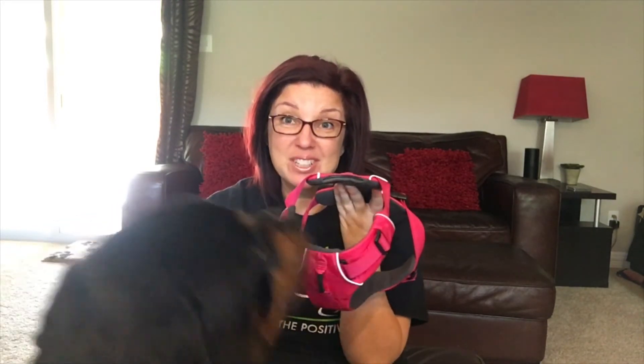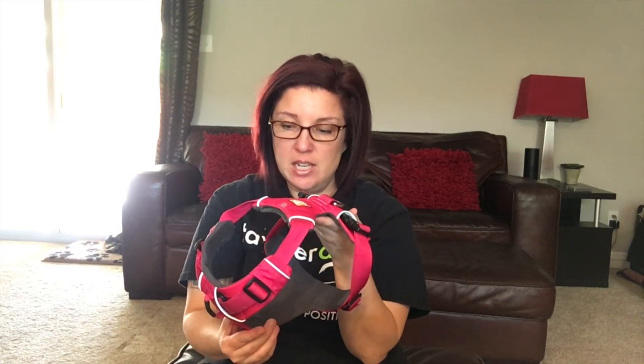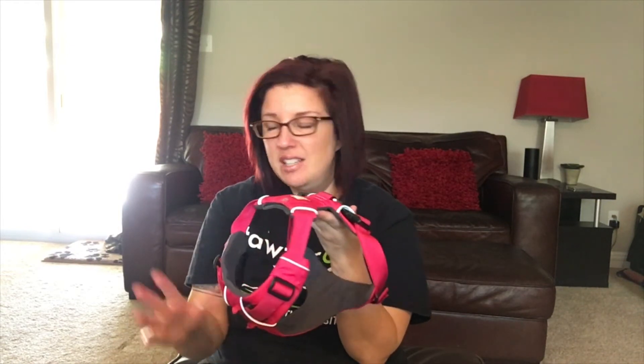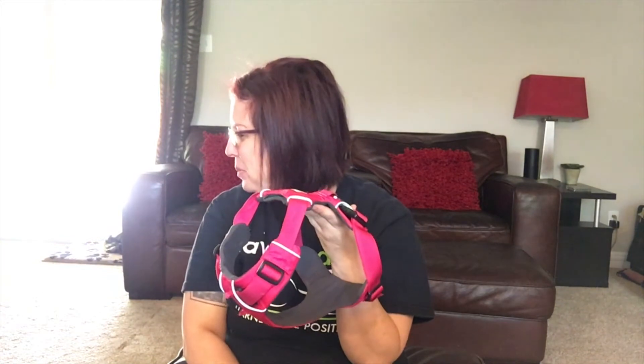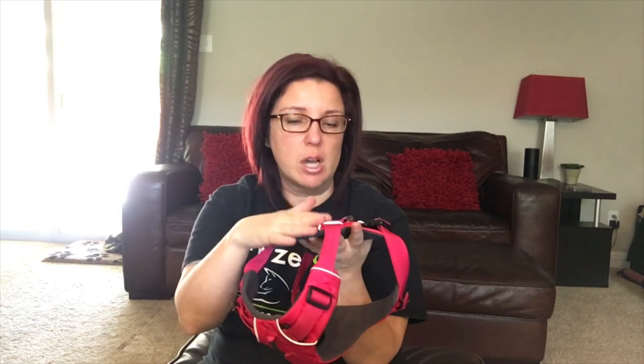I don't really recommend a lot of things, but I really like this harness. It's definitely cost-effective — same thing that you would get at a Petco or PetSmart. She is probably about 28–30 pounds with a wide chest, and she's in a small — she probably could have gone up another size.